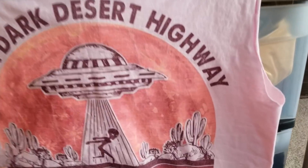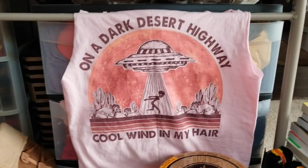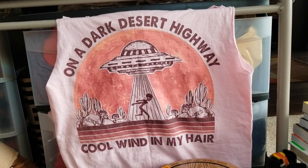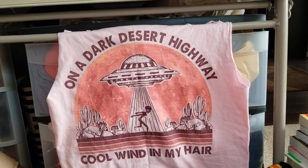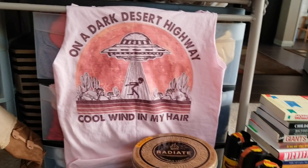Just a couple last items - my girlfriend Gina got me this amazing shirt. Look at it: 'On a dark desert highway, cool wind in my hair' - but with an alien getting beamed up, or maybe beamed down. Either way, I'm really looking forward to getting back out into the desert now that it's not so hot anymore. This shirt just fires me up.